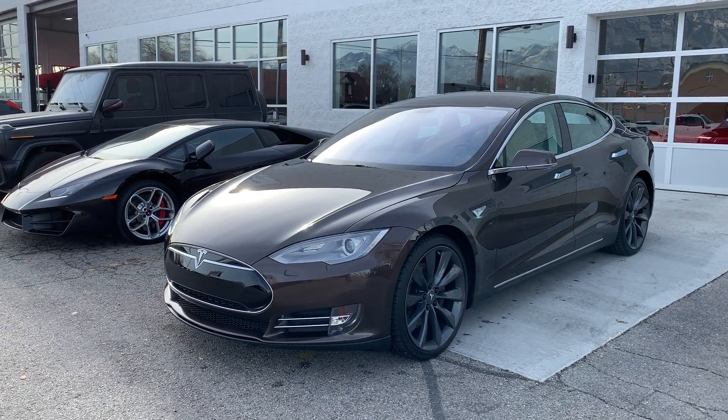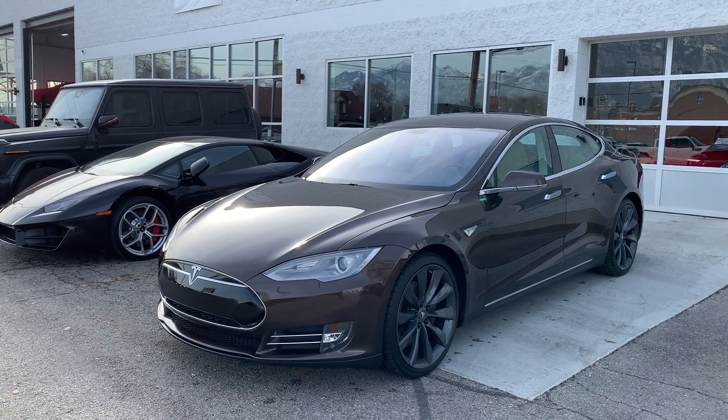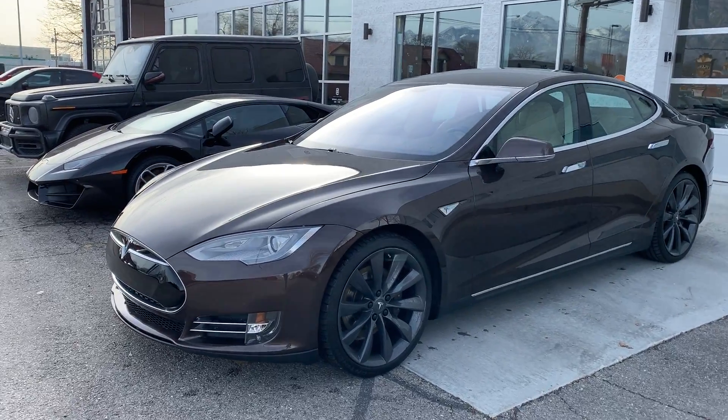Hello everybody, it's Max here at Lux Automotive Sales. Today we're going to be taking a look at this 2013 Tesla Model S. This is the 85 rear wheel drive, finished in a super nice color — brown.